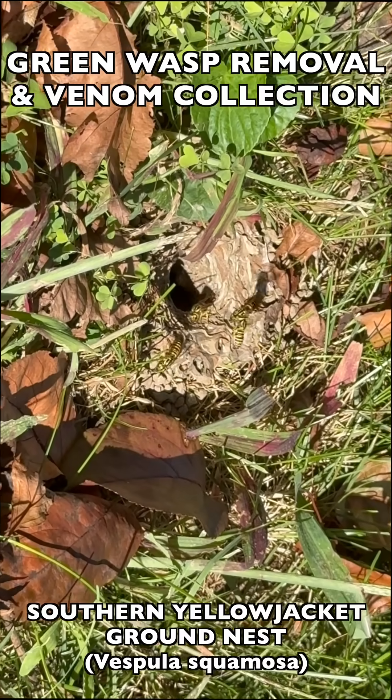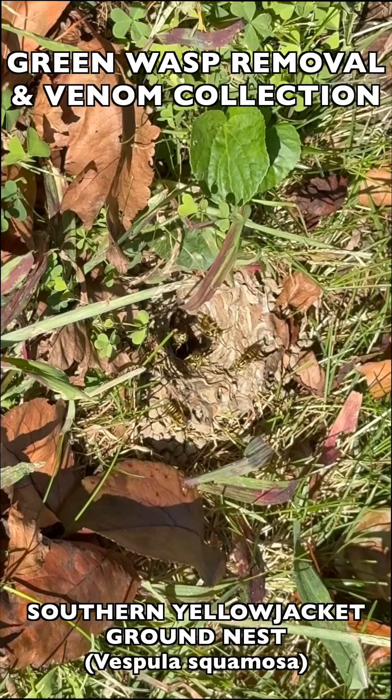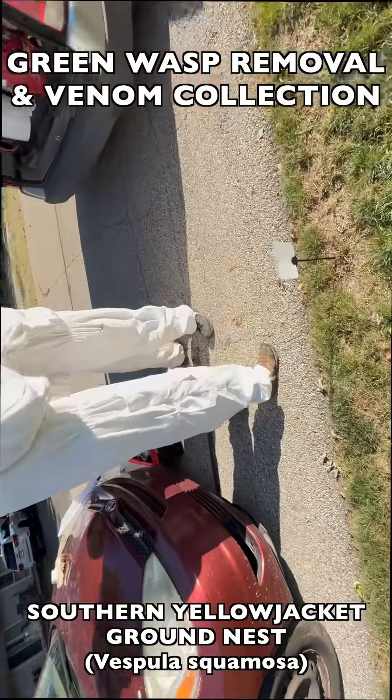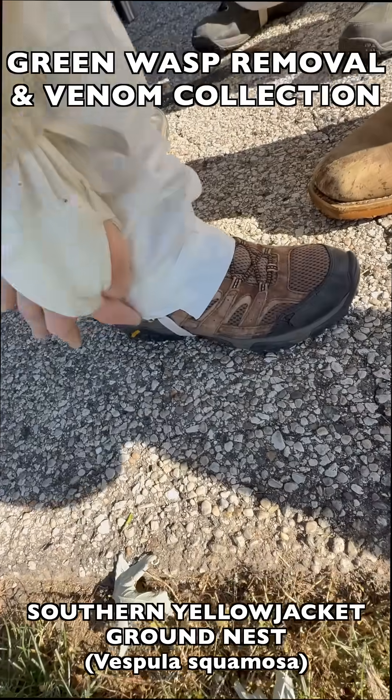As you can see here, this nest was located underneath a large tree and it was in the mow path of the property owner who was trying to mow his lawn. He called us for help to remove it, and when we arrived we went through our safety protocols.